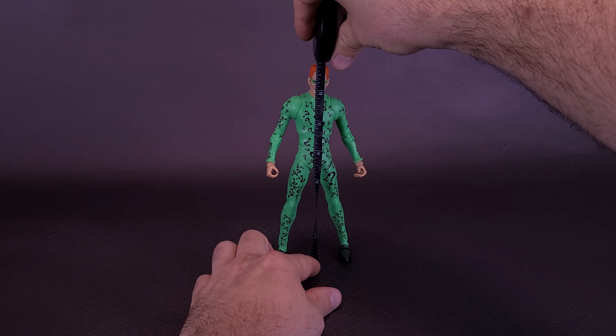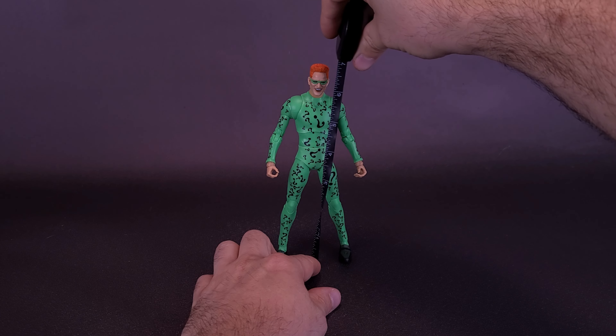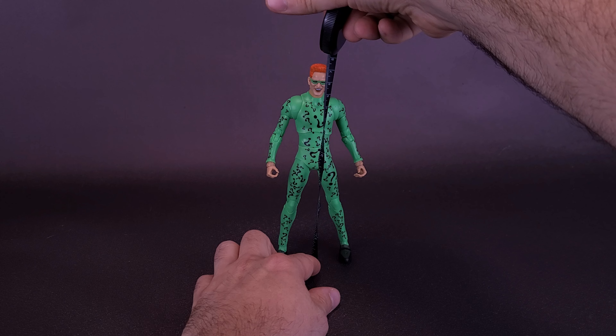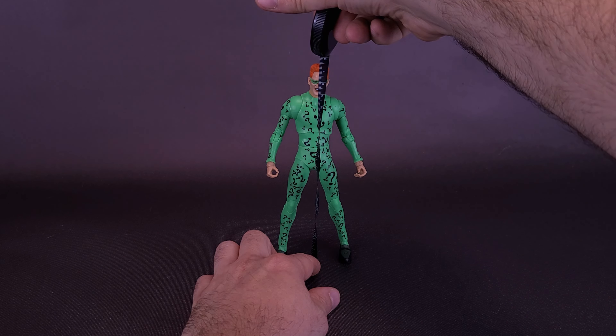Just before we get a closer look at the DC Multiverse Batman Forever Jim Carrey's Riddler — the tape measure is going to tell us that the figure stands at 7 inches in height, or 17 and a half centimeters tall.